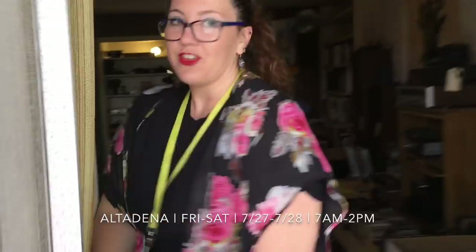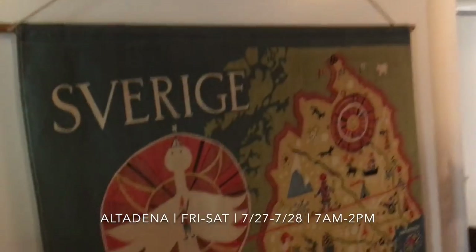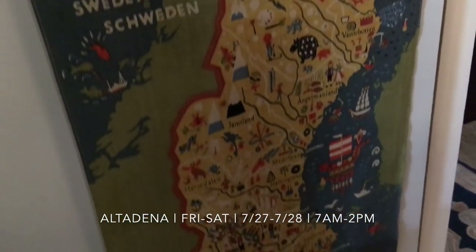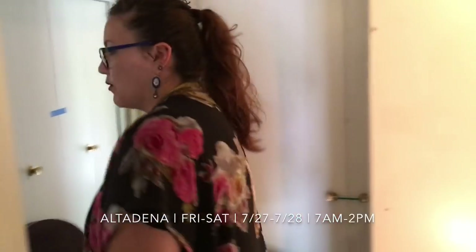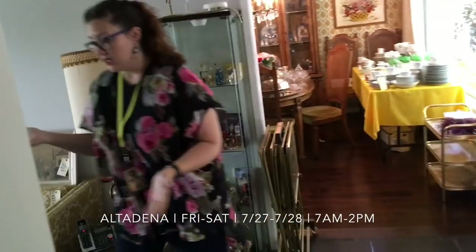We're going to go back inside and check out the rest of the house, because there's a whole other half to this house — seriously, it's a huge house and there's a ton of stuff here. Sweden — that's where my family is from. Check out all this artwork in here, just tons of artwork. And when we head into the living room, you're going to see even more.